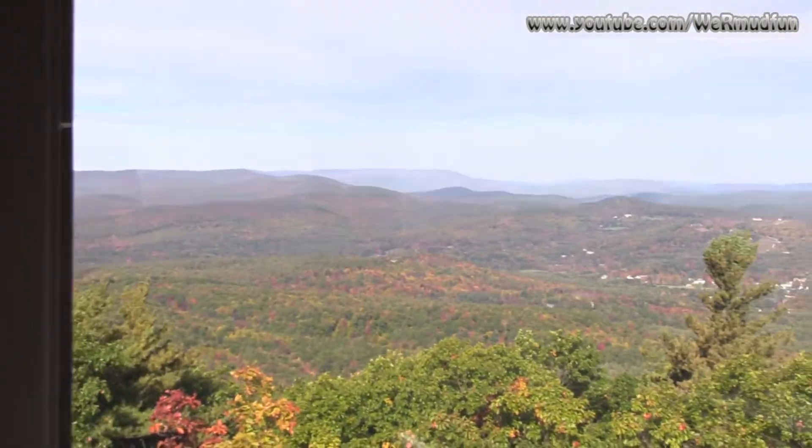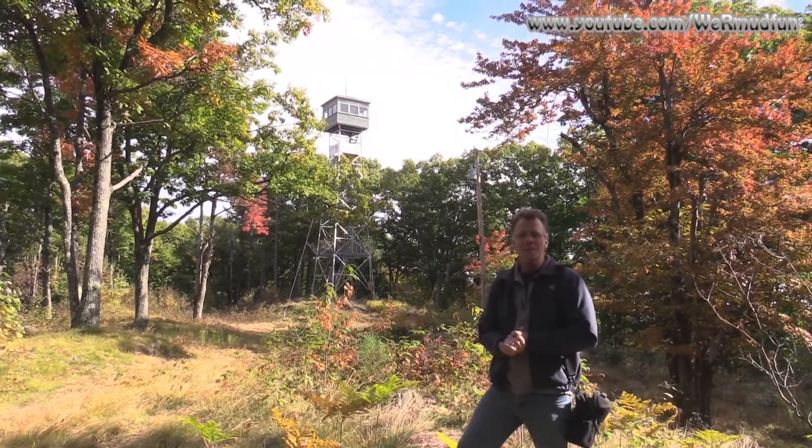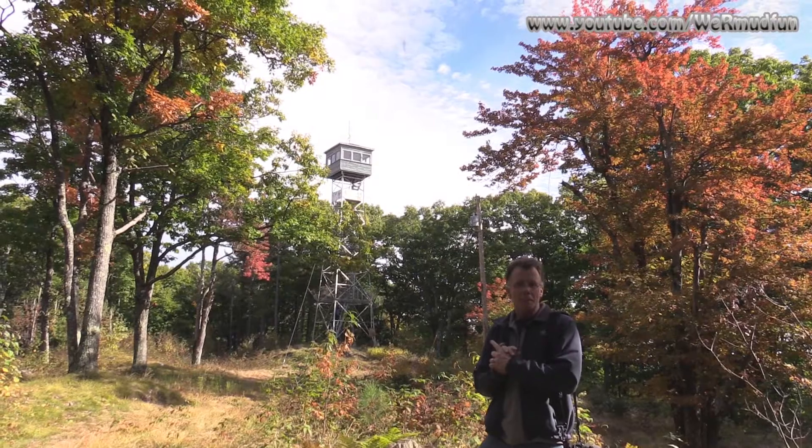Coming around to where we started. Cranny Hill fire tower — we actually got you up into it this time so you can see what it's like. We want to thank Mr. Clement, who was up there with loads of information.